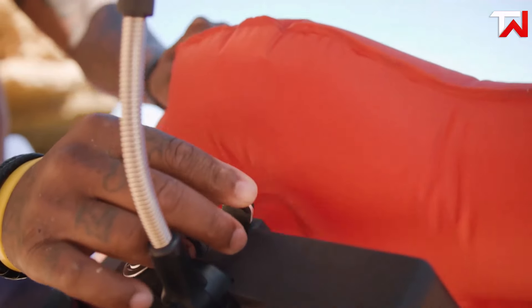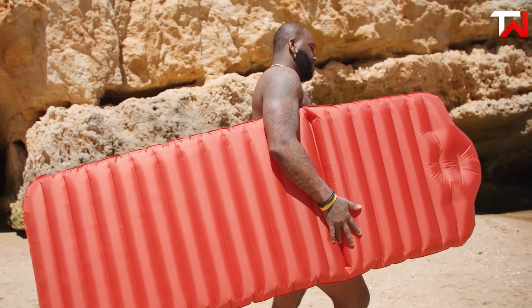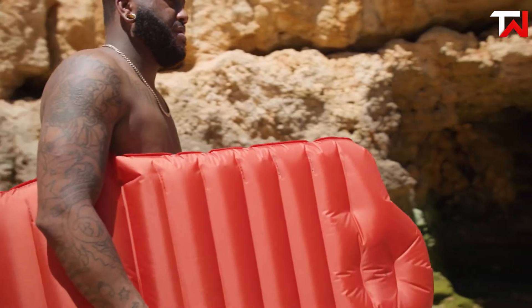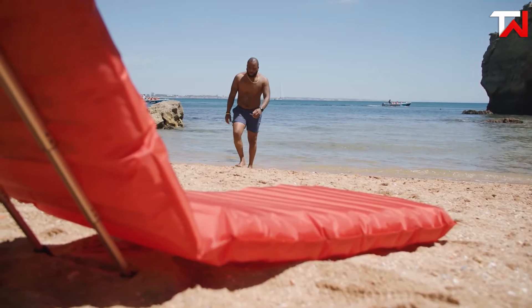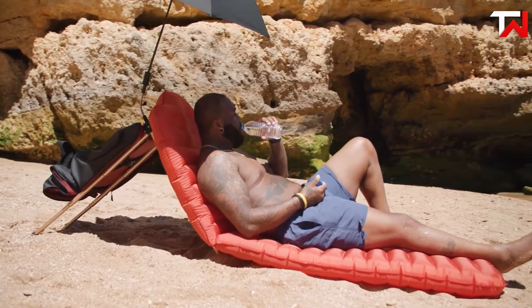The included mini-pump allows for effortless inflation and deflation, while the built-in sunshade offers added comfort and protection from the elements. Years of development have gone into creating this versatile product, making it the perfect choice for outdoor enthusiasts. Oasis Gyo brings convenience and relaxation to any setting, ensuring you can unwind wherever you are.